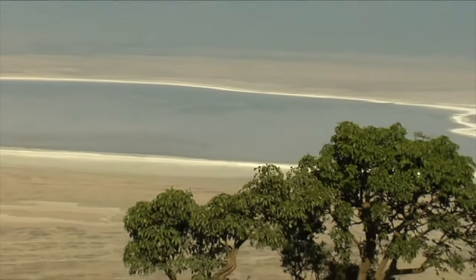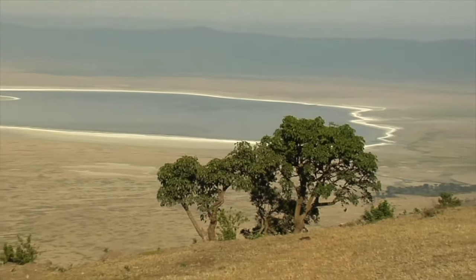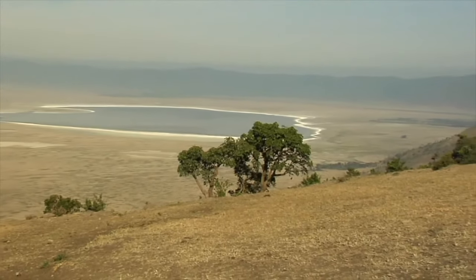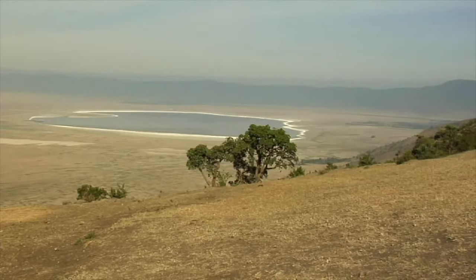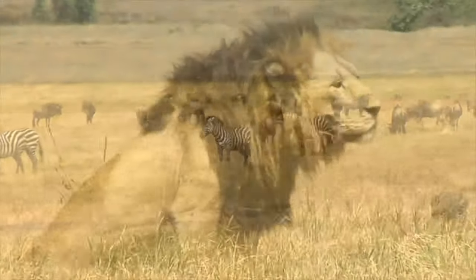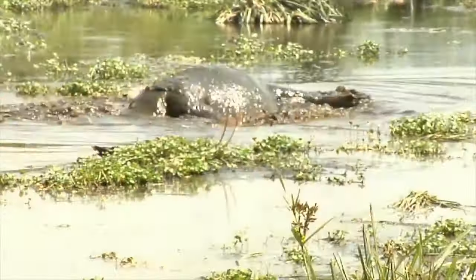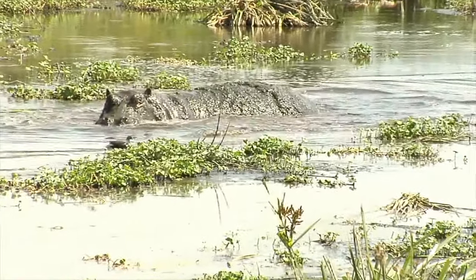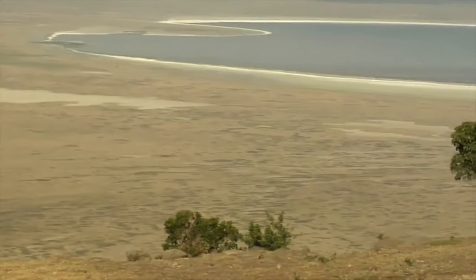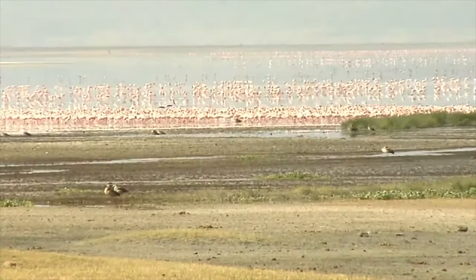The Ngorongoro Crater is found in Tanzania, in East Africa. It is the largest unflooded caldera in the world, and it formed over 3 million years ago. The Ngorongoro Crater is home to thousands of animals, and many species live within the walls of the crater. In the middle of the Ngorongoro Crater is a salt lake, inhabited by thousands of flamingos.